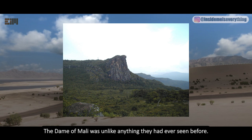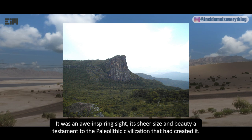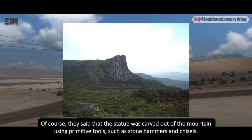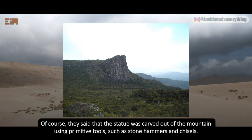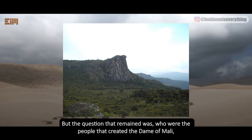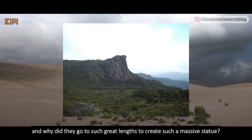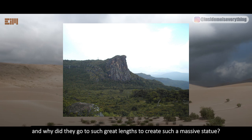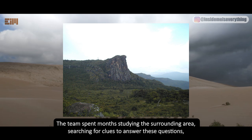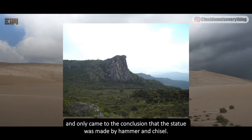The Dame of Molly was unlike anything the team had ever seen — an awe-inspiring sight, its sheer size and beauty a testament to the paleolithic civilization that created it. It was said the statue was carved out of the mountain using primitive tools such as stone hammers and chisels. The central question that remained was who the people were that created it and why they went to such great lengths to produce such a massive statue — though the team could only conclude it was made by hammer and chisel.